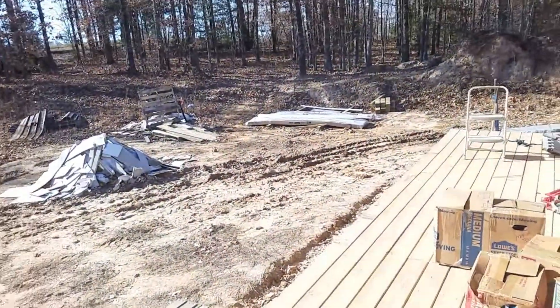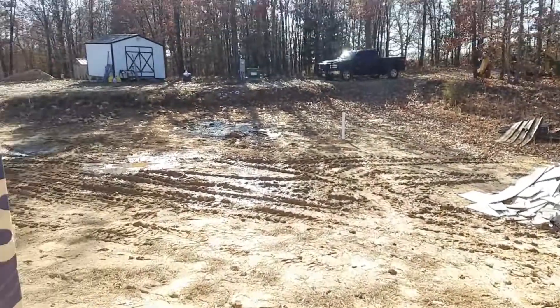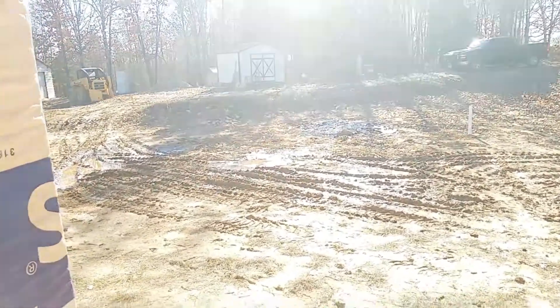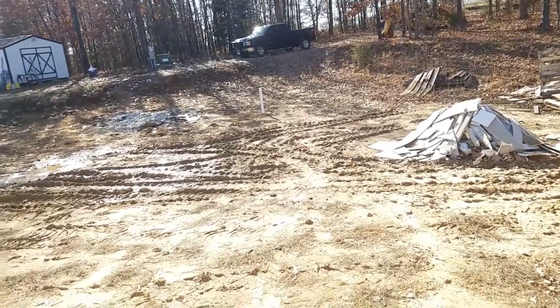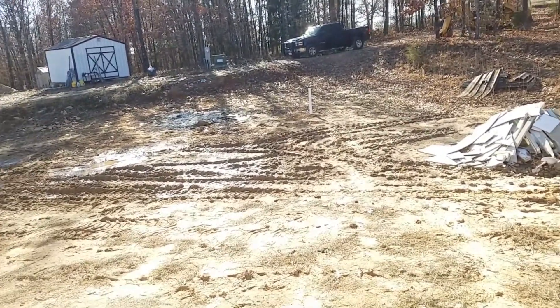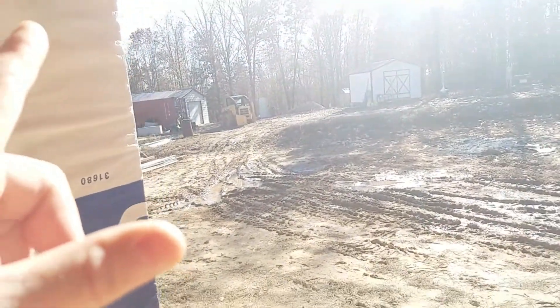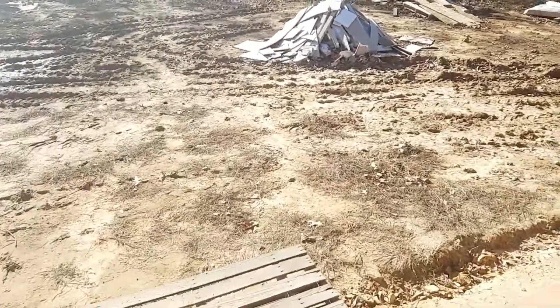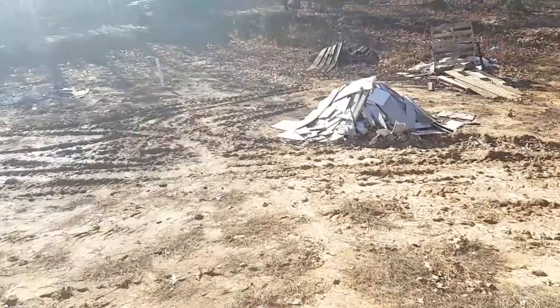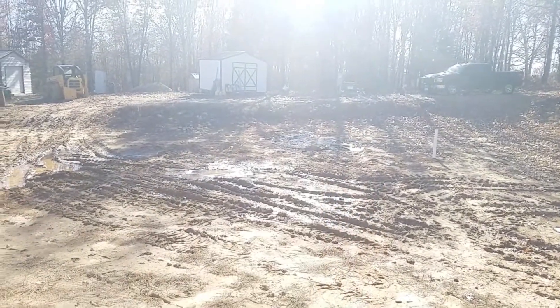The front yard is still way too muddy to actually do anything. What I end up doing is in the morning when it freezes at night, the ground is not mud — so I'll go up, pick up boxes, bring them over here, set them on the deck, carry them in and go from there. Then I throw empty boxes out here and put them in the recycle bin.